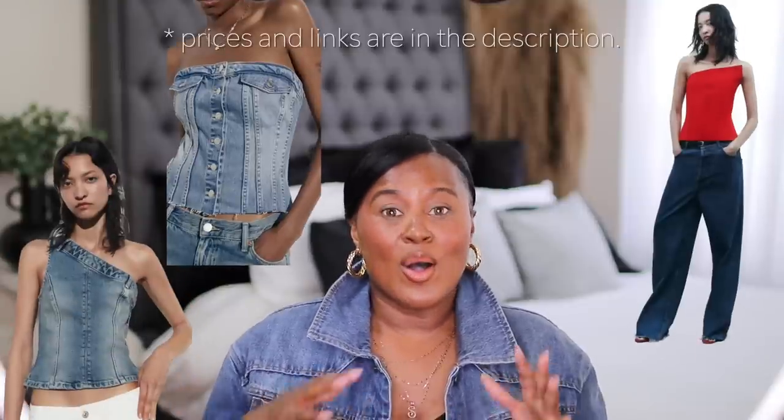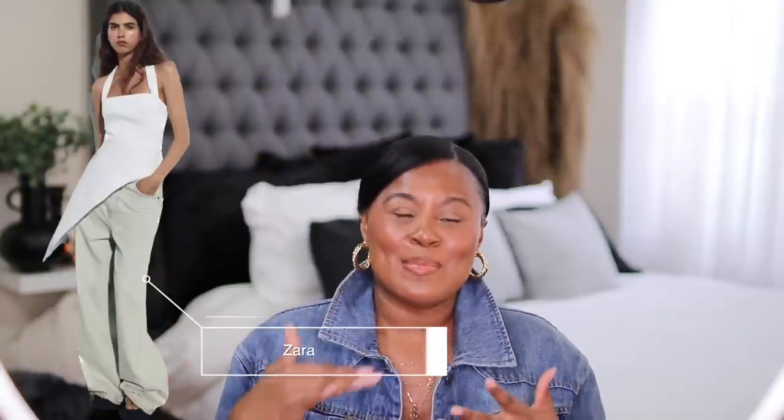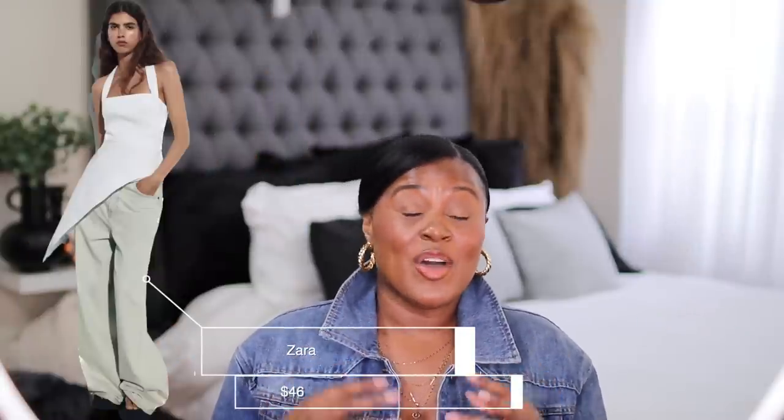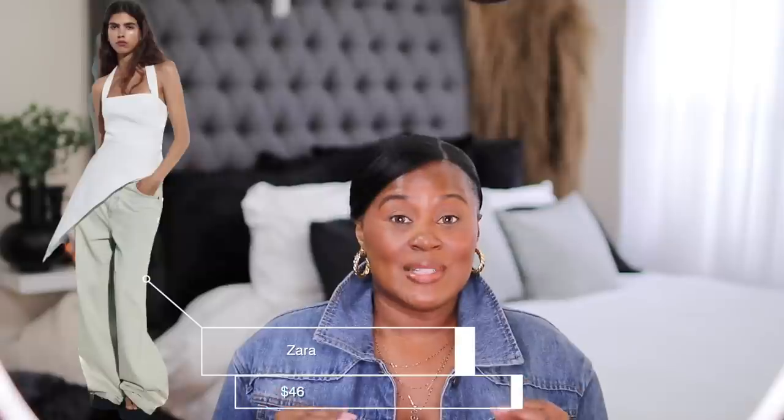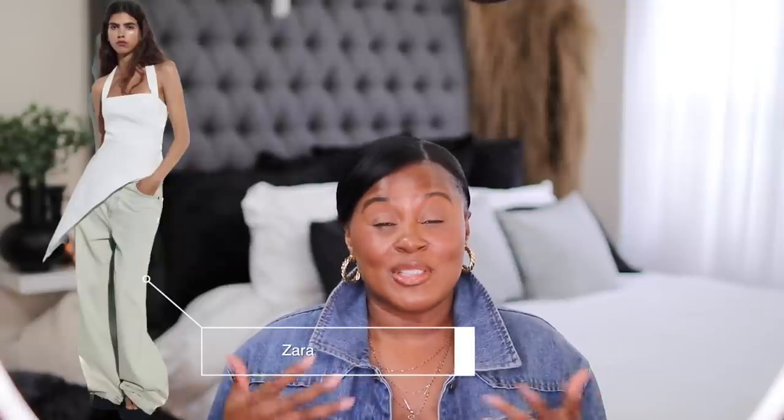If you liked the style of the denim dress but don't want it in denim, you have that similar style in black — which I'm probably going to get. These corsets are also all amazing and beautiful options. And look at this asymmetrical tube top — I thought this was so cute. I feel like it's going to sell out quickly because these types of things usually do, so go check it out.